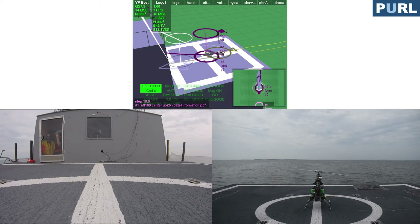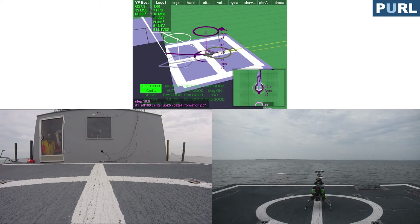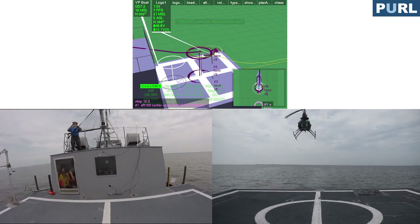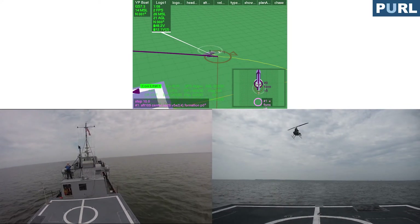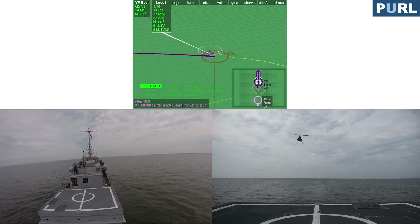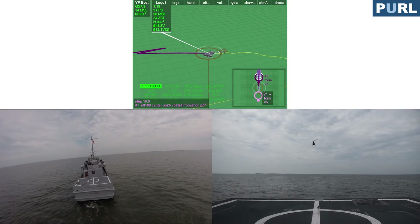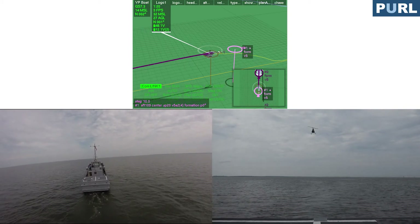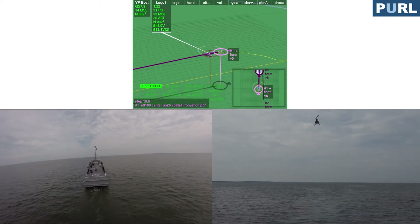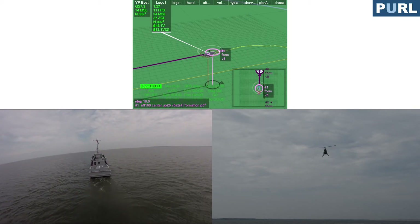9, 8, 7, 6, 5, 4, 3, 2, 1 — air mode. Almost there, almost, almost there — that's 100 feet. Coming back.